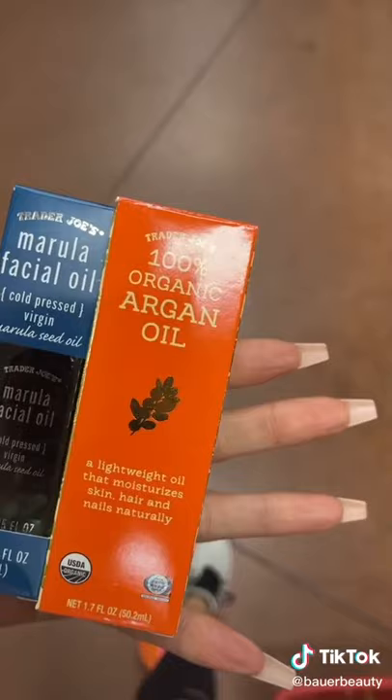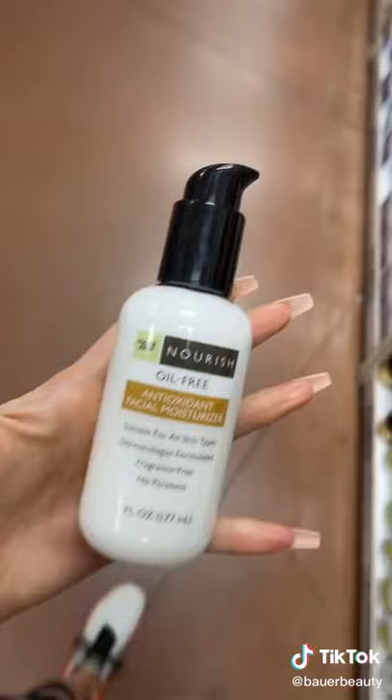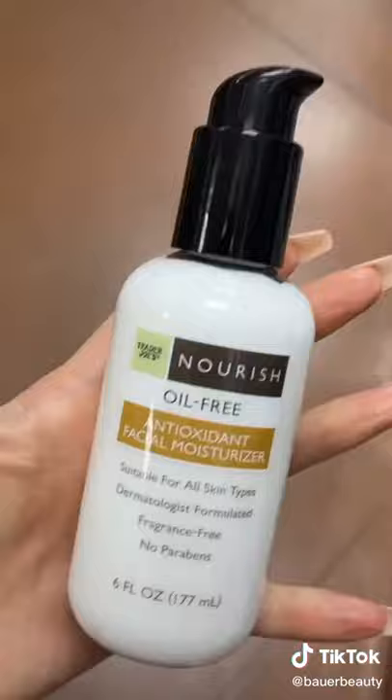I think where they really thrive is oil. This organic argan oil is $7, and $7 for this marula oil. Actually, for $6, this oil-free moisturizer looks really good, and it's fragrance-free.